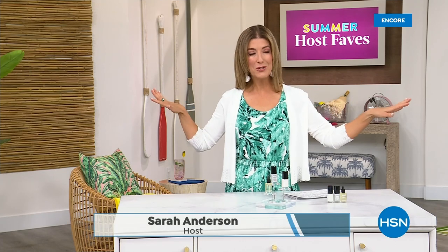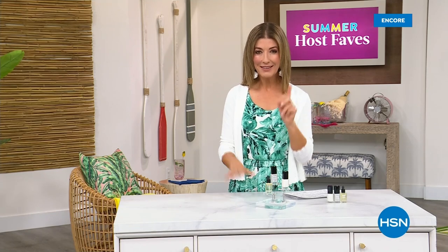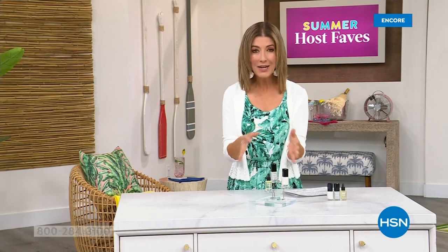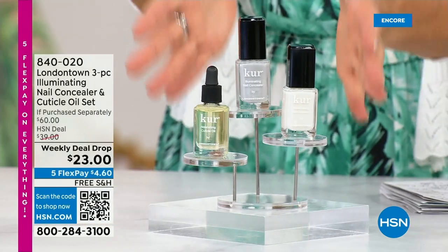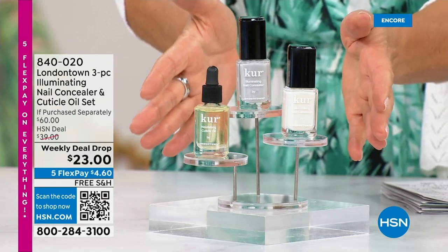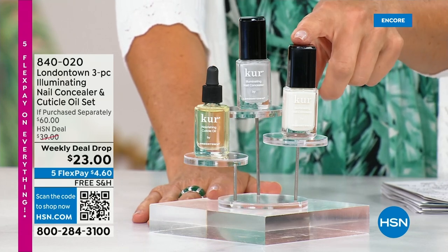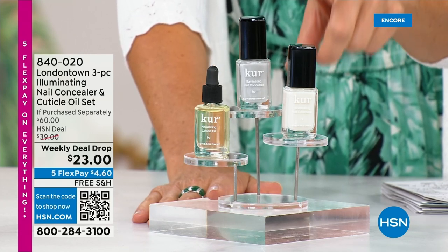Our Summer Host Faves are in full swing. Thank you so much for all of your orders on the dress and the Fit Flop shoes. Shop online — that's the best way to get to the front of the queue. With summer coming, the last place you want to be is stuck in a nail salon getting a gel mani or an acrylic gel. You don't want anything that's going to damage your nails. You want a manicure you can do at home. Check out our weekly deal drop from London Town — it is their all-famous nail concealer, the one that goes for $20 a pop.